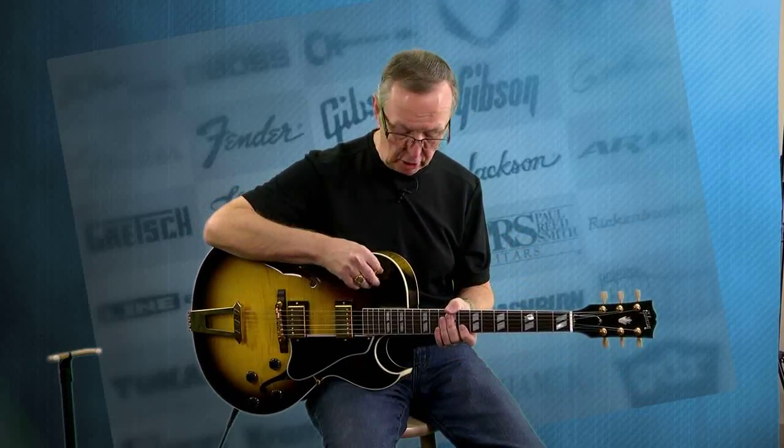They came out with the ES-175 back in 1949, believe it or not. It was replacing the Gibson ES-150, or the Charlie Christian guitar. They came out with this one and said, okay, this is going to be our new jazz box. They've been around for a long time. I think a lot of them came in a thinner body, but this has the full jazz body on it and it's just great. I've been playing on the neck position — let's go to the middle position.